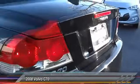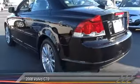Four wheel disc brakes. Eight speakers. Security system. Electronic stability control.